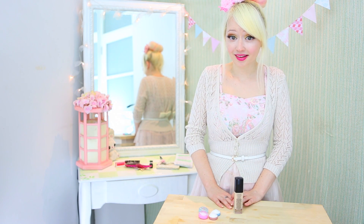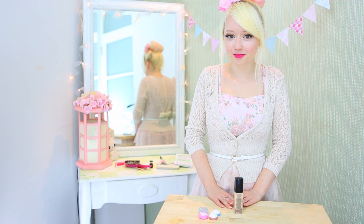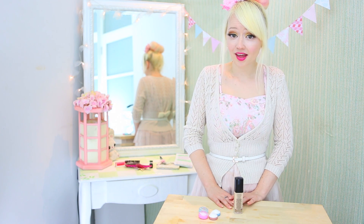Oh my god, it sucks. I try to pack as lightly as possible but I love bringing everything with me. It's hard to leave things behind, especially in terms of beauty stuff.